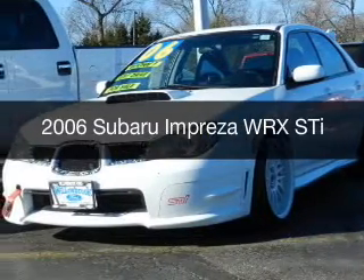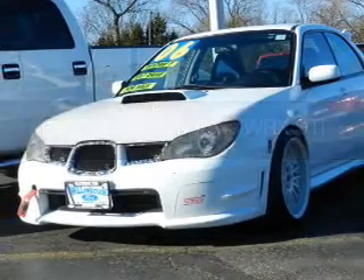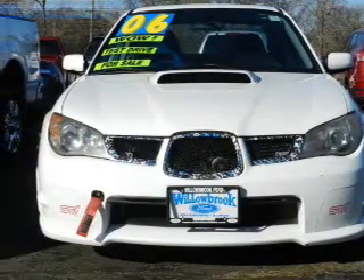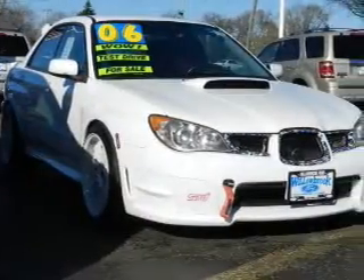This is a used 2006 Subaru Impreza. It's powered by all-wheel drive, a 2.5-liter four-cylinder engine, and a six-speed manual transmission.